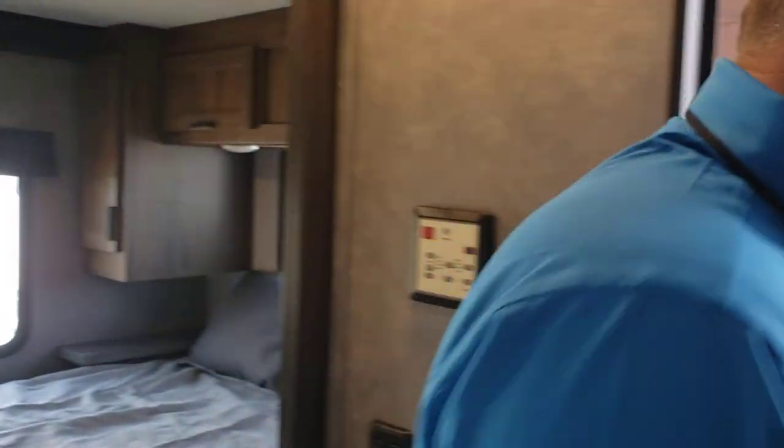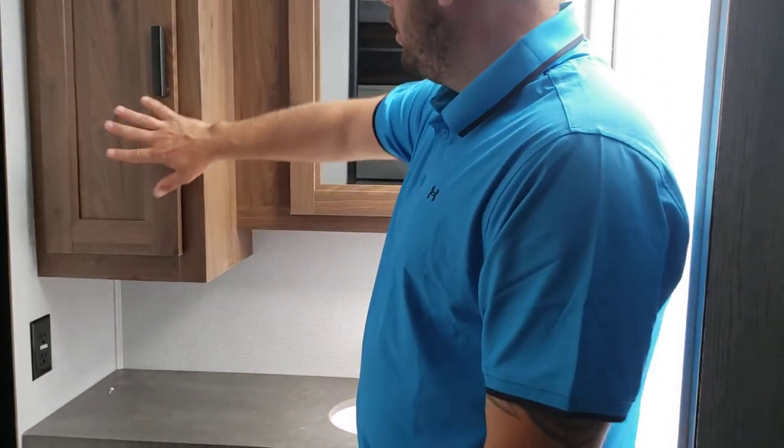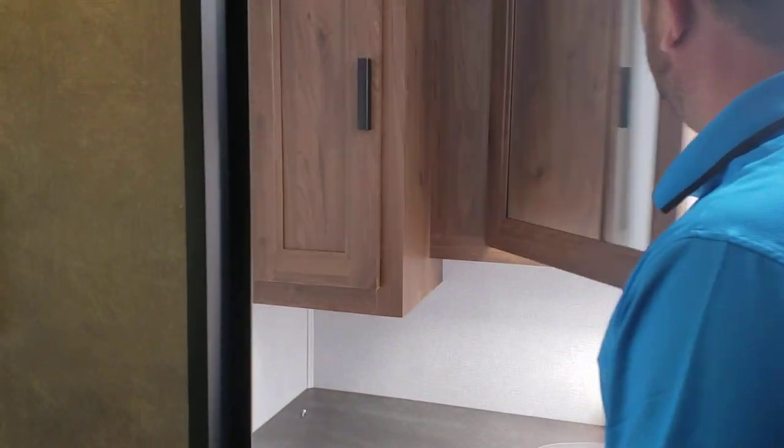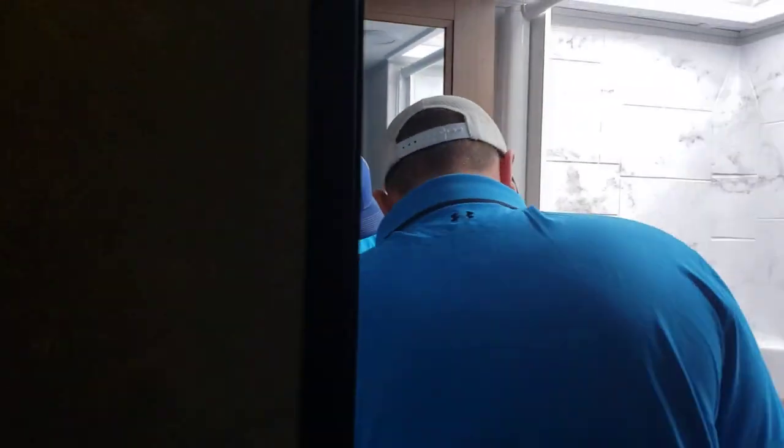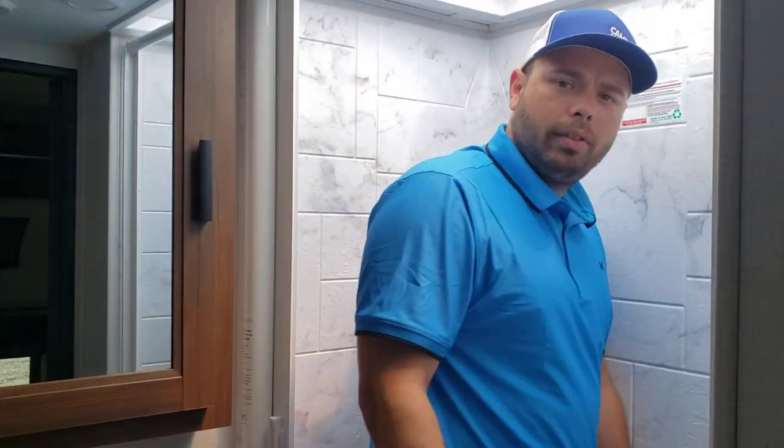You go into the bathroom. You actually have some pretty good-sized counter space in here. You have a cabinet and your medicine cabinet here. Pretty nice bathroom. Shower — I'm about six foot tall, so I can take a shower here pretty comfortably.